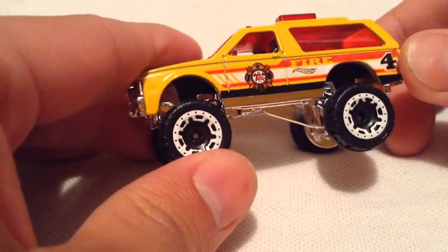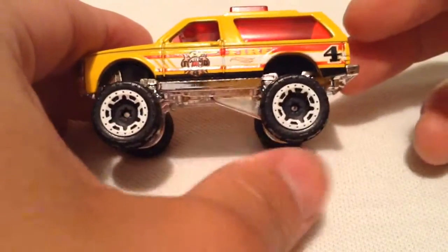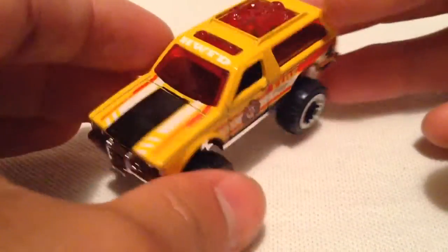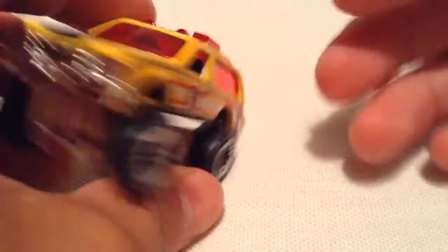Alrighty, this is a pretty big truck, or SUV. It has those huge suspensions. I do like the new wheels there — they kinda look like gears, I like them. There it is, HWFD, got a roof with gear in it, red windows.